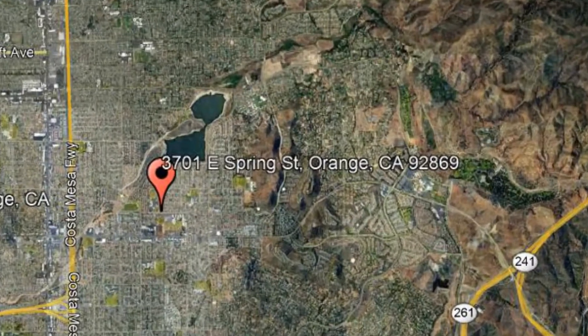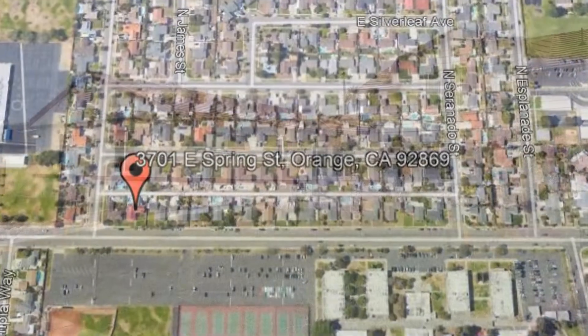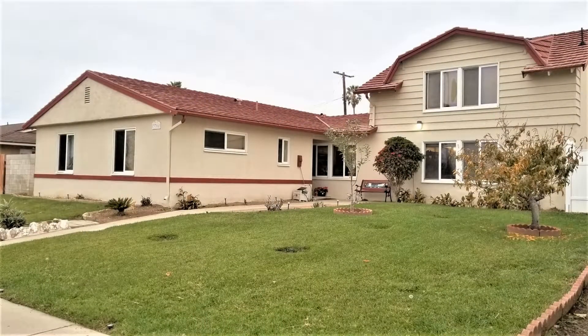3701 East Spring Street, Orange, California. This beautiful 4-bedroom, 2½ bathroom home in Orange could be perfect for you.